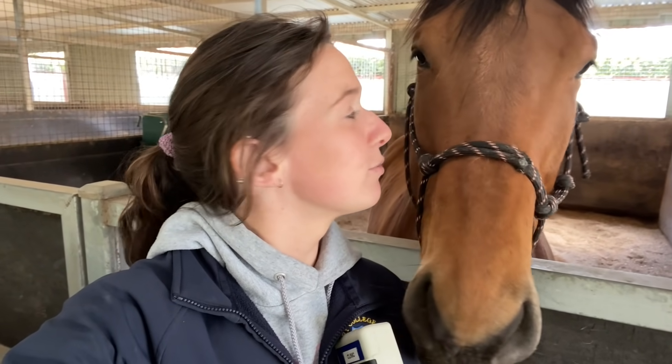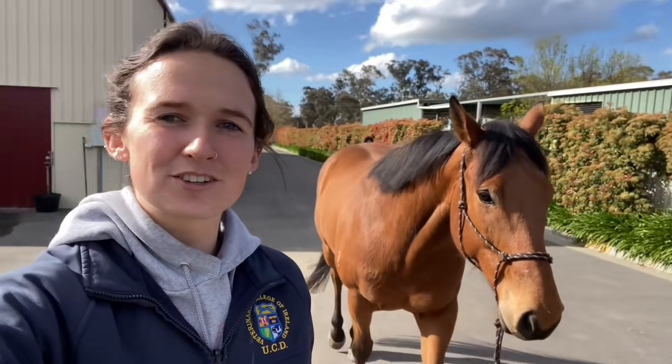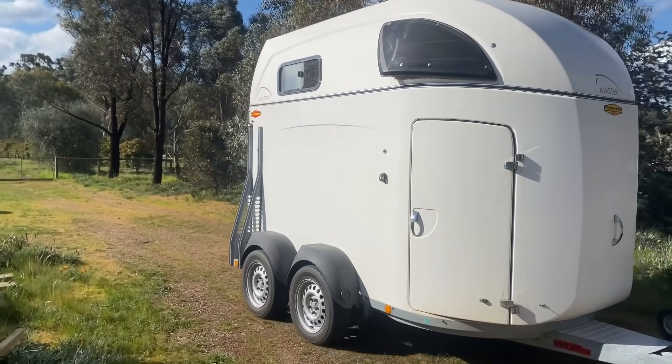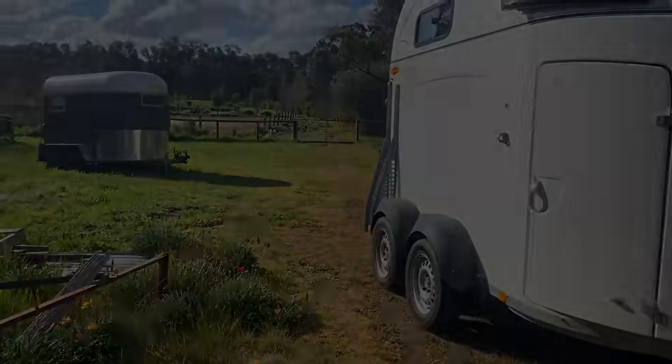He was really good! Now we have a nice blank slate to start writing. I'm going to send the x-ray images off to the farrier in case he wants to see them, though there wasn't anything really exciting on them. He was very good on the float and seemed really relaxed, so hopefully he loads back up nicely and we can head home.